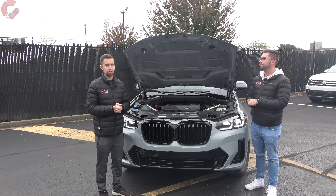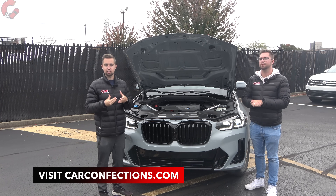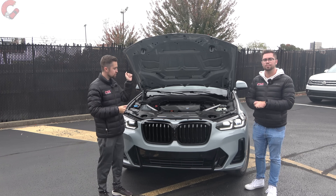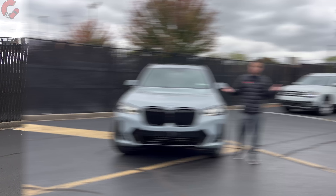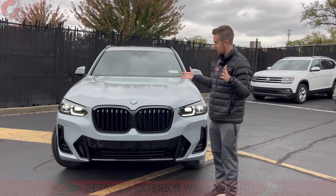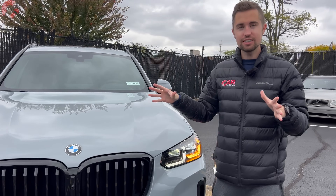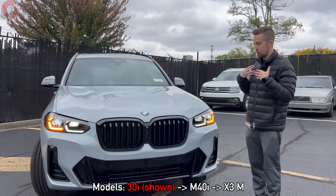Later on we're going to go for a test drive and get our signature sound level reading so we can compare just how quiet this is to all of its competition. But first, let's close up the hood and see how this exterior design has aged. I have to say, very very well — this is really still a great-looking compact SUV in my opinion.